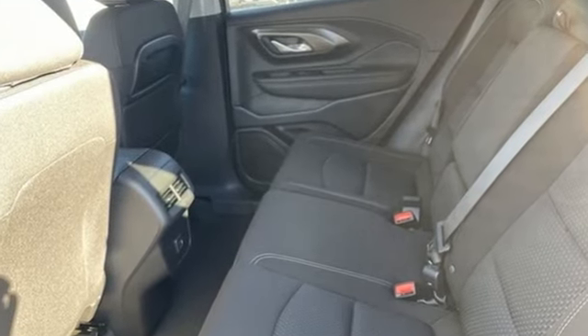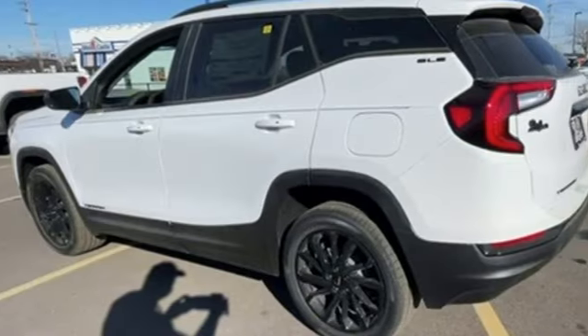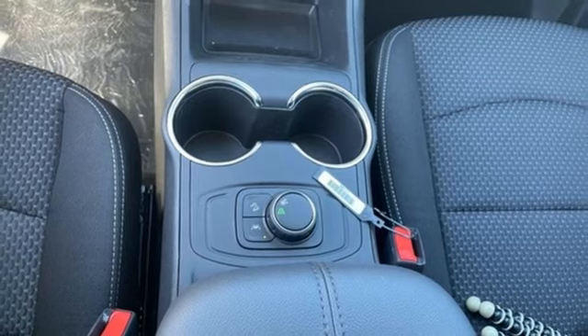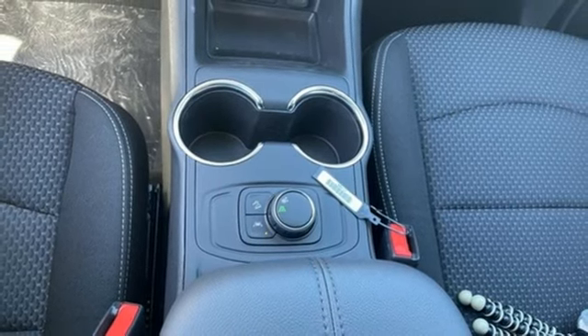Auto dimming rear view mirror, Wi-Fi hotspot, manual tilting steering column, streaming audio, automatic transmission, manual telescoping steering column.